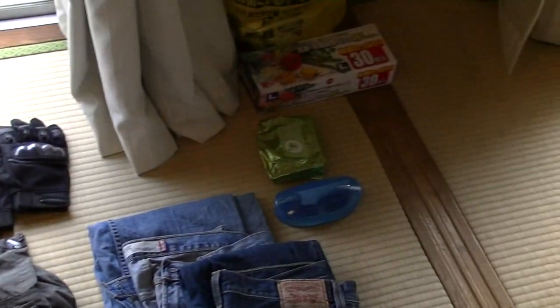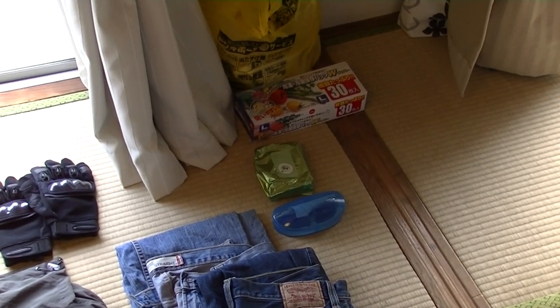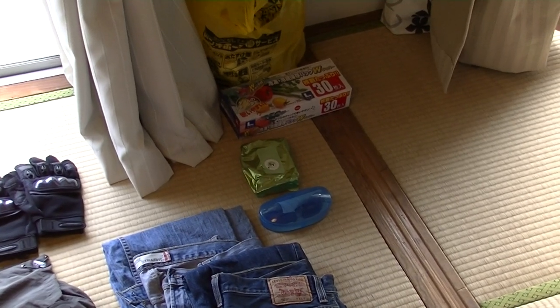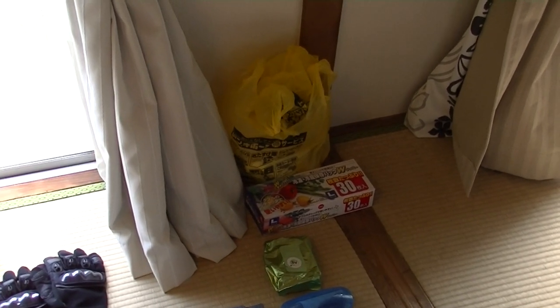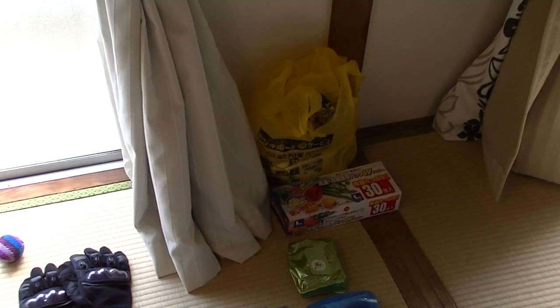Off to the right there are some sunglasses — I won't need those when I'm riding but when I take breaks I'll probably use them. Some body wipes, and above that some plastic bags and some Ziploc bags. I'll use the Ziplocs for my small items and the plastic bags for my clothes in case it rains.